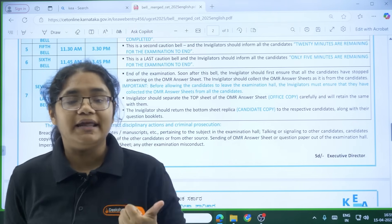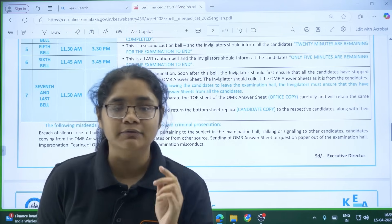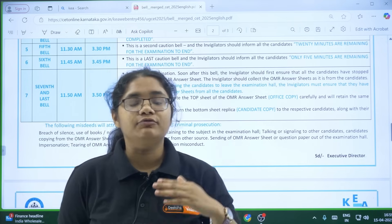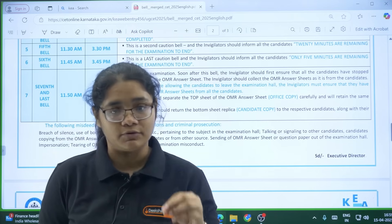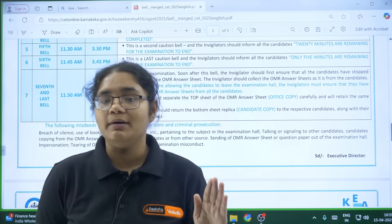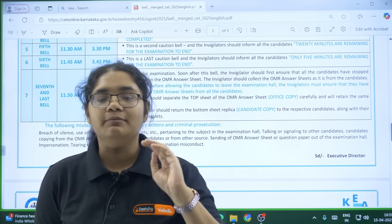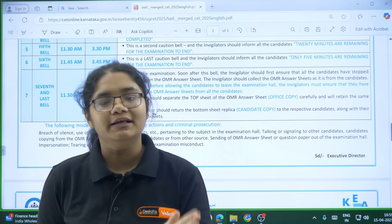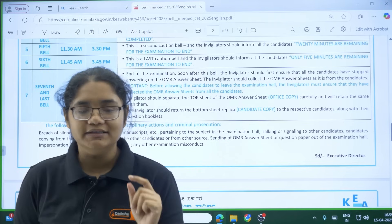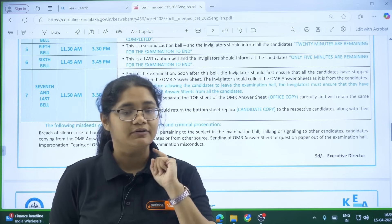To recap the bell timings: at 10:20 you enter and receive the OMR sheet — write your name and CET number and shade it. At 10:30 you get the question paper — write the CET version code and serial number from the question paper and fill it in the OMR sheet. At 10:40 the examination starts. Then there will be bells 30 minutes before the end, 20 minutes before, 5 minutes before, and when the exam ends.